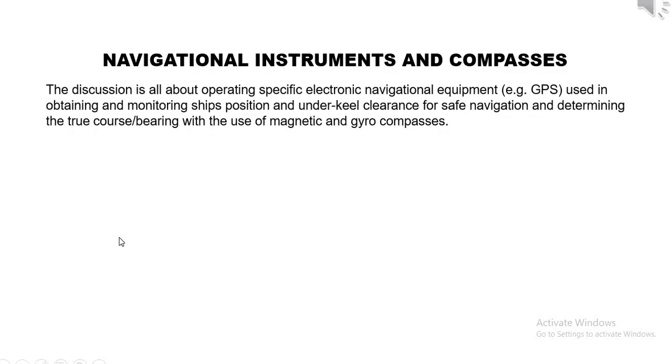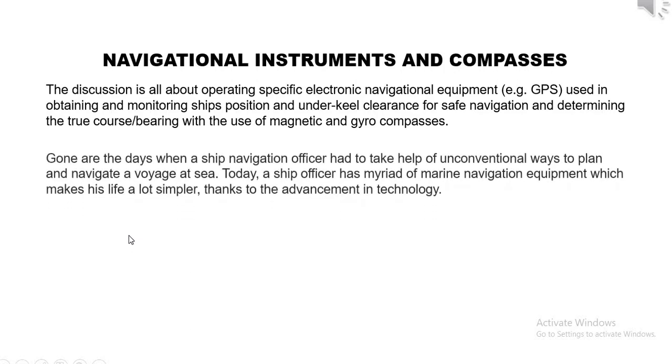The discussion is all about operating specific electronic navigational equipment, e.g. GPS, used in obtaining and monitoring ship's position and underkeel clearance for safe navigation and determining the true course/bearing with the use of magnetic and gyro-compasses.